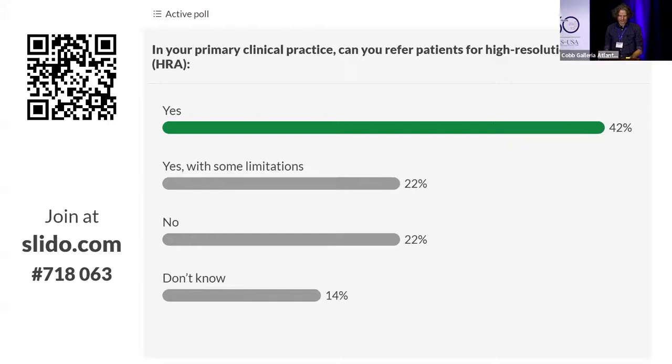43% said they have access to HRA — that's actually pretty good. Coming from New York where we have several large academic medical centers and private clinics providing this service, there are still a lot of community-based clinics that don't have access to HRA referral.